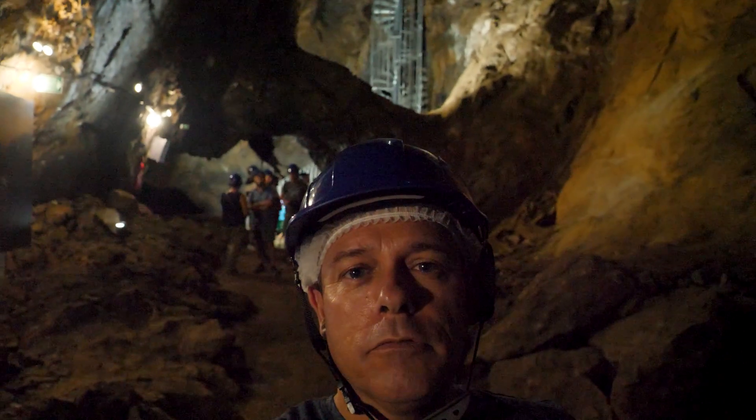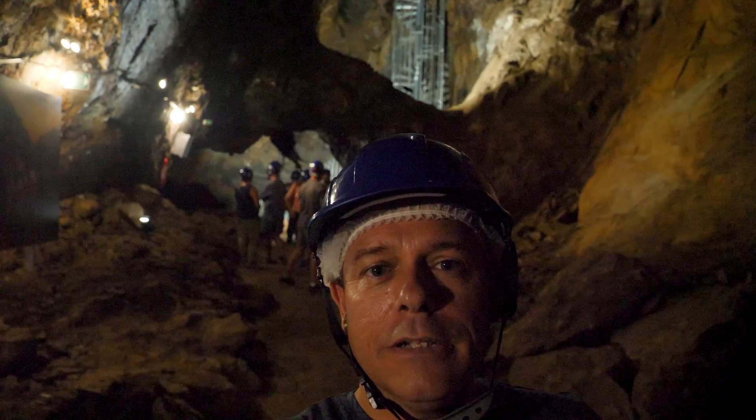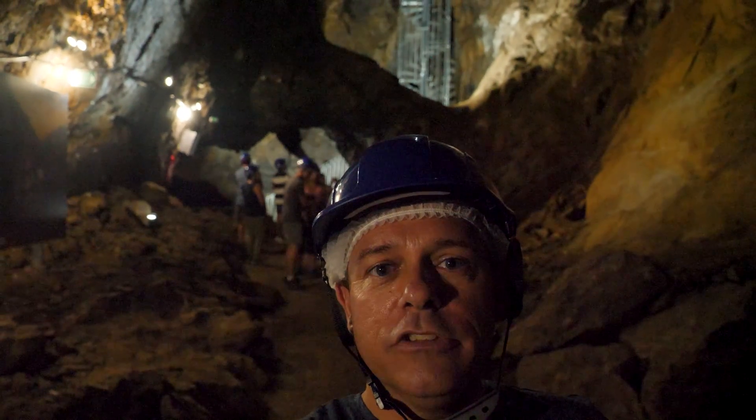We're almost at the halfway point of the tour now, at 40 meters deep. And behind me you can see the emergency stairs.